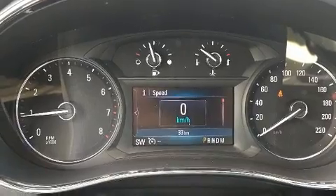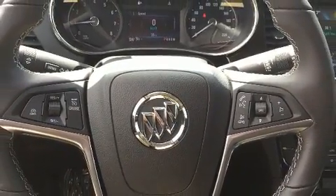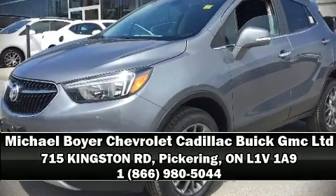Sophisticated all-wheel drive technology maintains a firm grip on the road. Our sales reps are extremely helpful and knowledgeable. Please don't hesitate to give us a call.